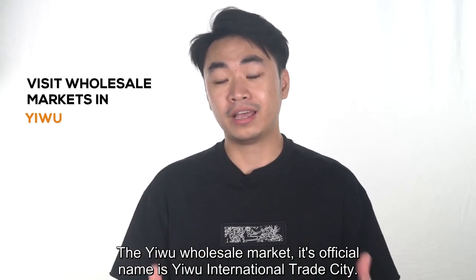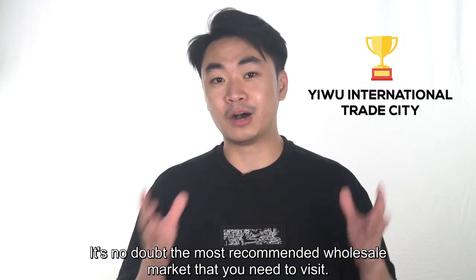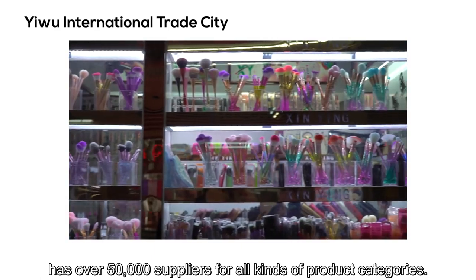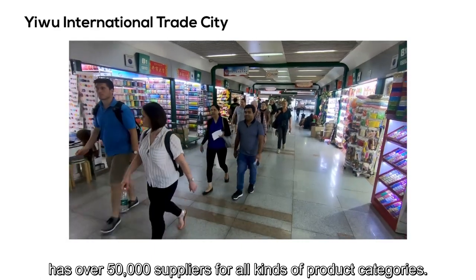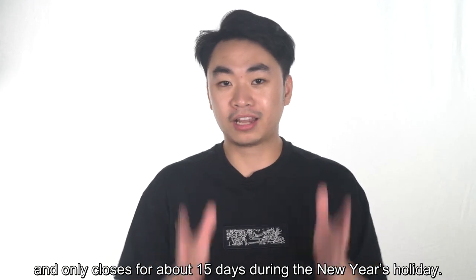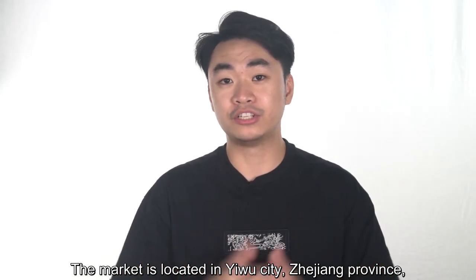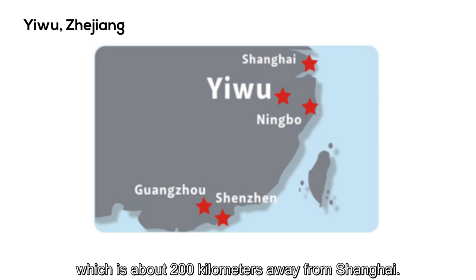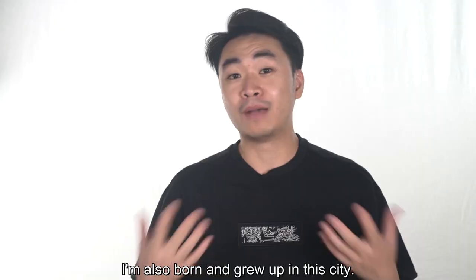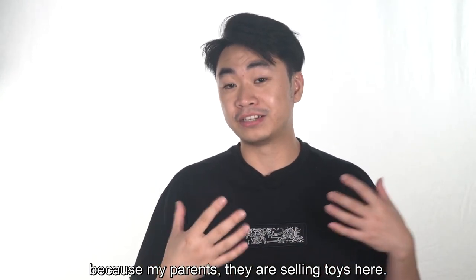The Yiwu wholesale market — its official name is Yiwu International Trade City — is without doubt the most recommended wholesale market to visit. This is the largest wholesale market in the world, with over 50,000 suppliers for all kinds of product categories. It opens year-round from 9 a.m. to 5 p.m., Monday to Saturday, and only closes for about 15 days during the Chinese New Year holiday. The market is located in Yiwu city, Zhejiang province, about 200 kilometers from Shanghai, and you can take a direct train or flight from most main cities in China. I was born and grew up in this city and literally grew up inside the wholesale market, because my parents sell toys here.